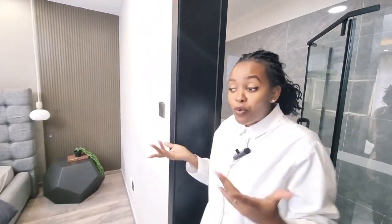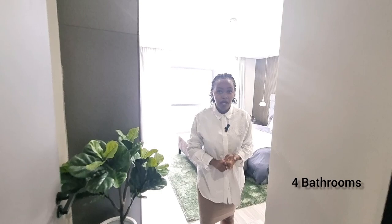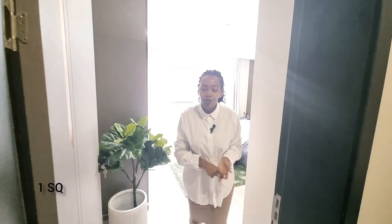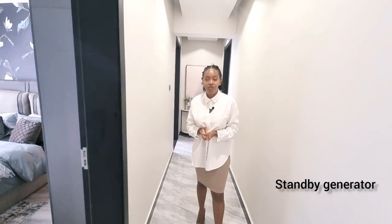So this is what 20 million gets you in Kilalashua — a three-bedroom, all-ensuite apartment: three bedrooms, four bathrooms, and one guest room, going for 20 million. The amenities are great: a swimming pool, a fully equipped gym, a children's play area, high-speed lifts with unobstructed views on high floors, and a backup generator. Thank you for watching — call us today. See you next time.